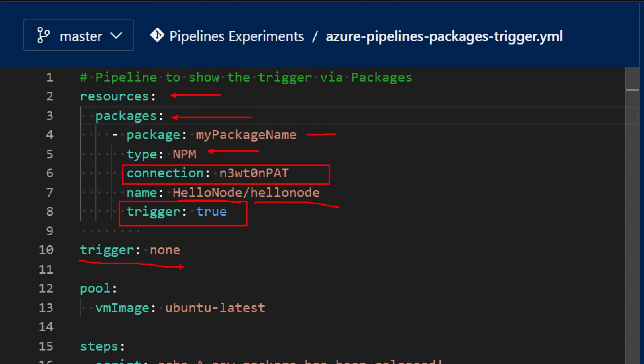As you can see down here, you can also specify trigger: none, but this trigger will still be run. So remember: give it a name, specify the type, associate a service connection, tell pipelines the name of the repo and the name of the package, and enable the trigger. And that's basically all you need to set this up.